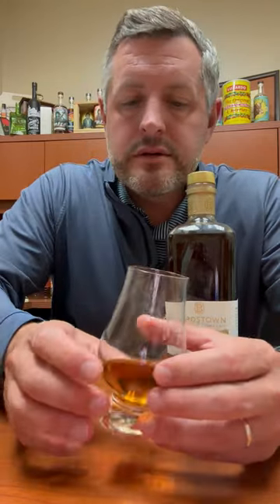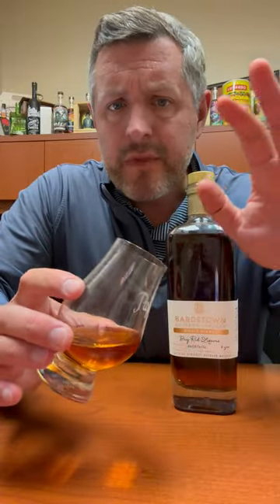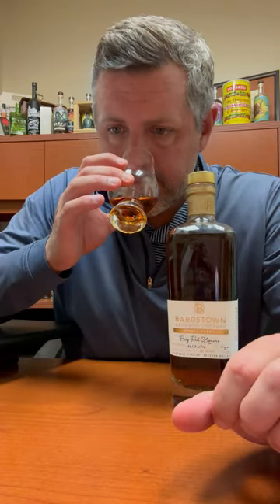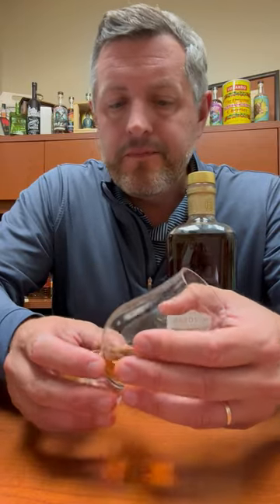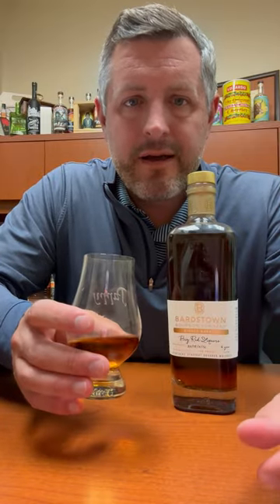On the nose, you get a nice kind of pop of fresh cut oak — that's the initial impression. And there's just a little bit of fruit underneath that. Not a ton; it's mostly that oak note that you're getting on the nose. Maybe just a little bit of a leather note as well, mixed in there. Let's dig in.